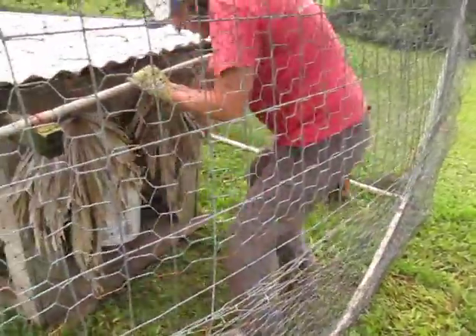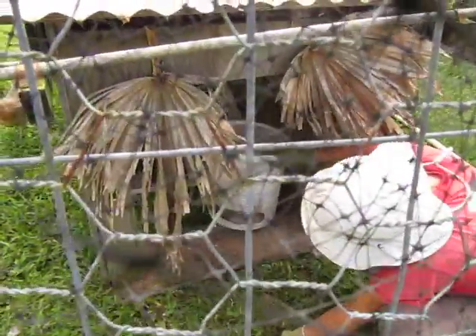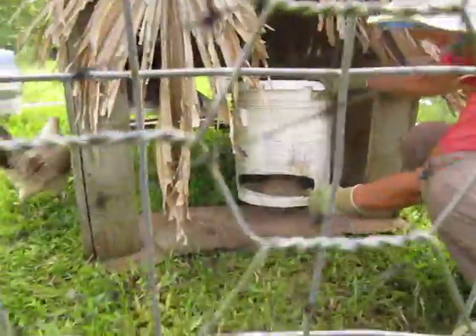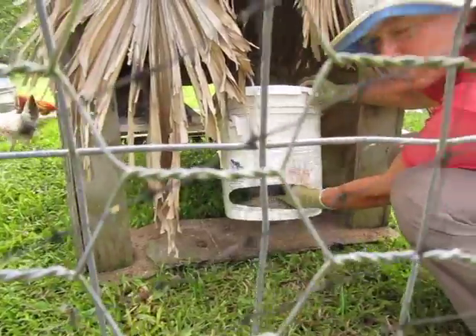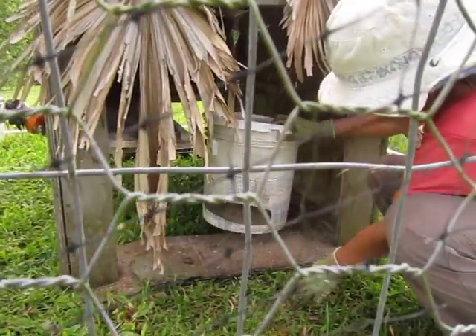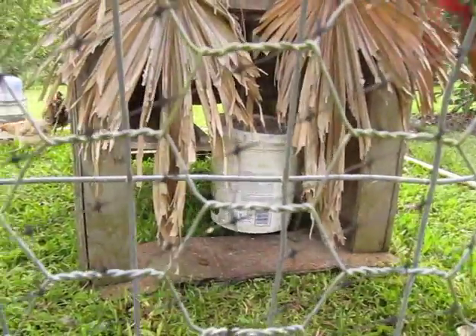And it's the same with this. We have a five-gallon bucket, a five-gallon water bottle inside here. That is only going to come out — the stuff is only going to come out to this point, because you can see how it's all clear from here down. So it's also an automatic feeder, and it's hanging up so that the ants don't get to it.